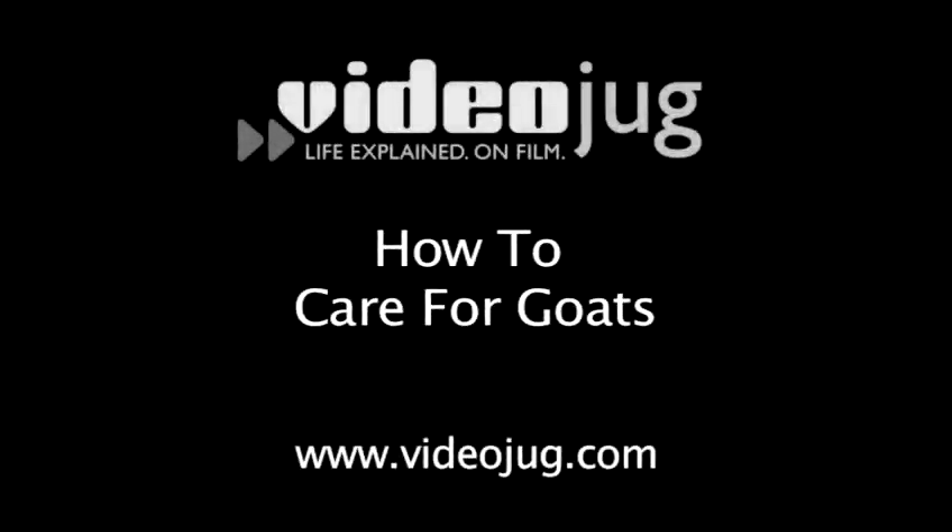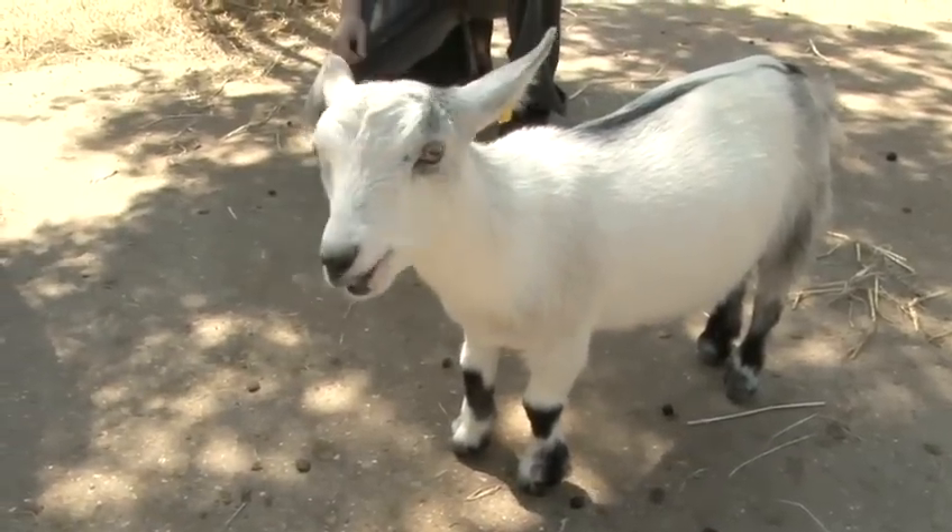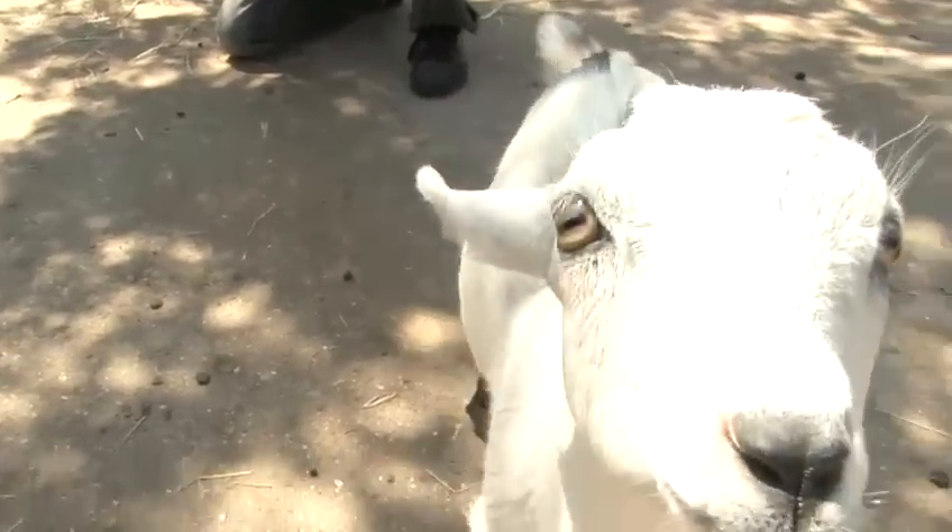How to care for goats. Hello and welcome to Videojug. We've come to Vauxhall City Farm in London to show how to keep and care for goats.